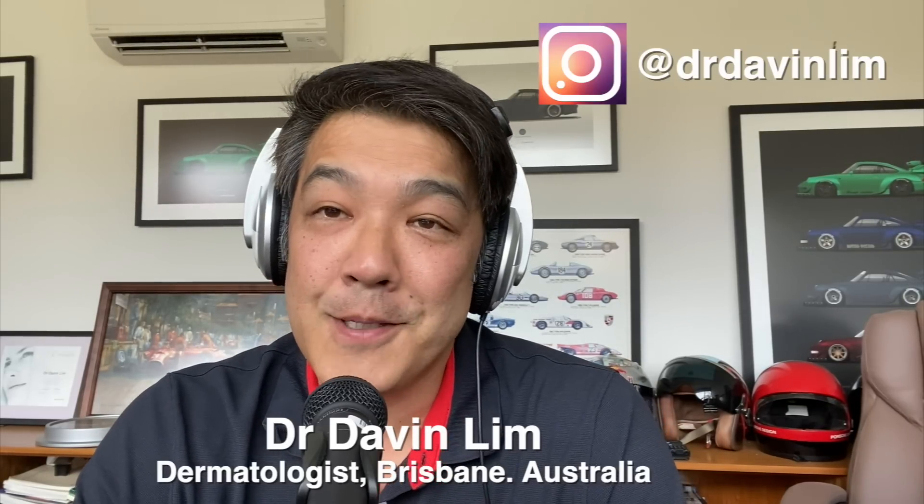Hey guys, Dr. Davin Lim, board-certified dermatologist. Welcome to the channel. Today we'll be talking about a compound which has been prescribed very commonly by many dermatologists throughout the world. It's called hydroquinone.